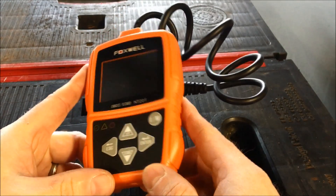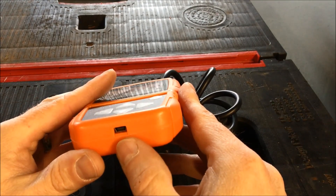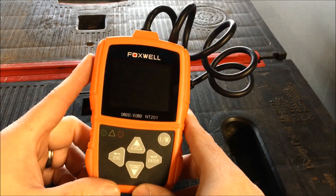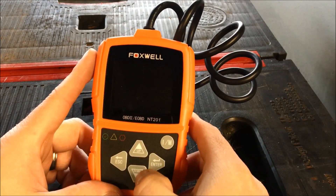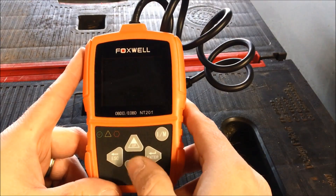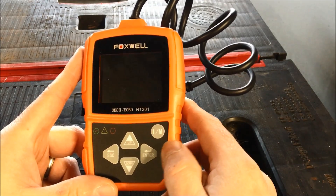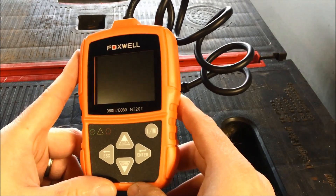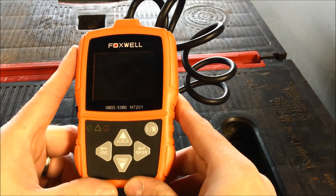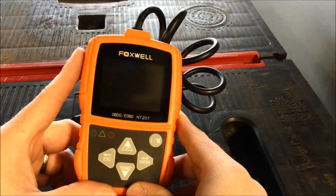In review, I really like this code read scanner for the price point — it's not that expensive. One feature it has is the ability to receive software updates through the manufacturer's website, so you can stay current on it. I like that it has four buttons so you can scroll up and down, exit and escape. Some other scanners I've dealt with are limited to two buttons, which makes it hard to navigate. It also has the I/M readiness button, which gives you an indicator on how the car is doing across overall systems — a series of check marks showing whether things are good right before you go to test.